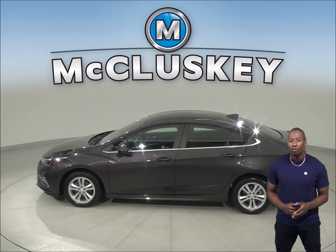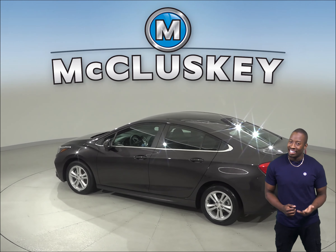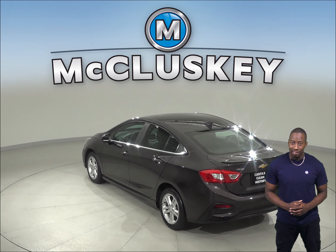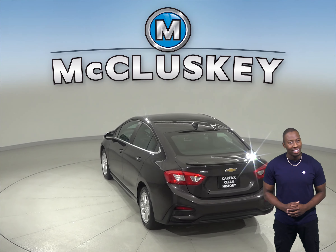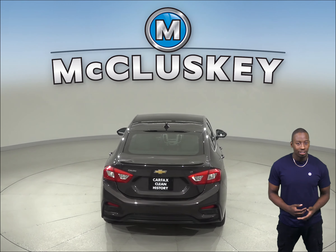If you're looking for a reliable 4-door sedan, then check out this 2017 Chevrolet Cruze that's just waiting for you to take it home. Underneath the hood, this Chevrolet Cruze has an Ecotec 1.4-liter 4-cylinder turbo engine with a 6-speed automatic transmission.